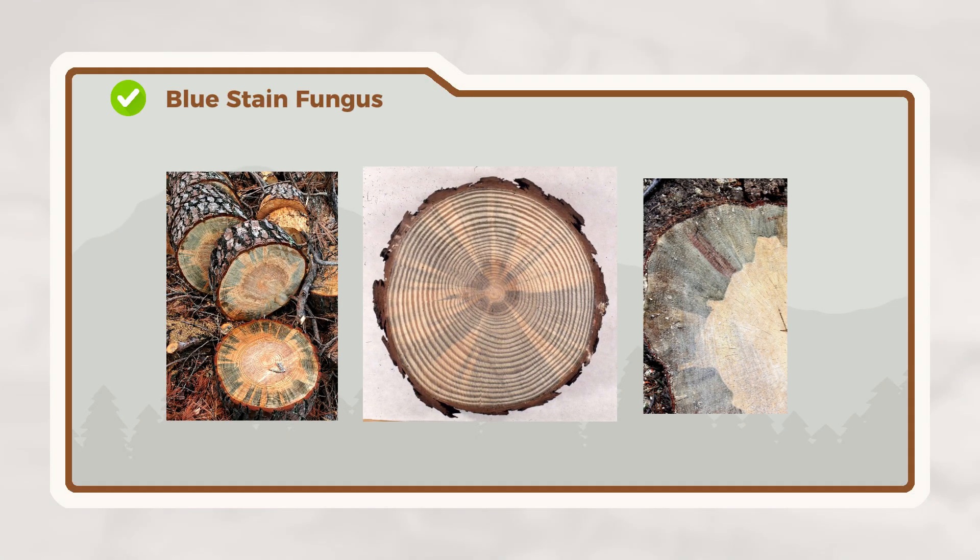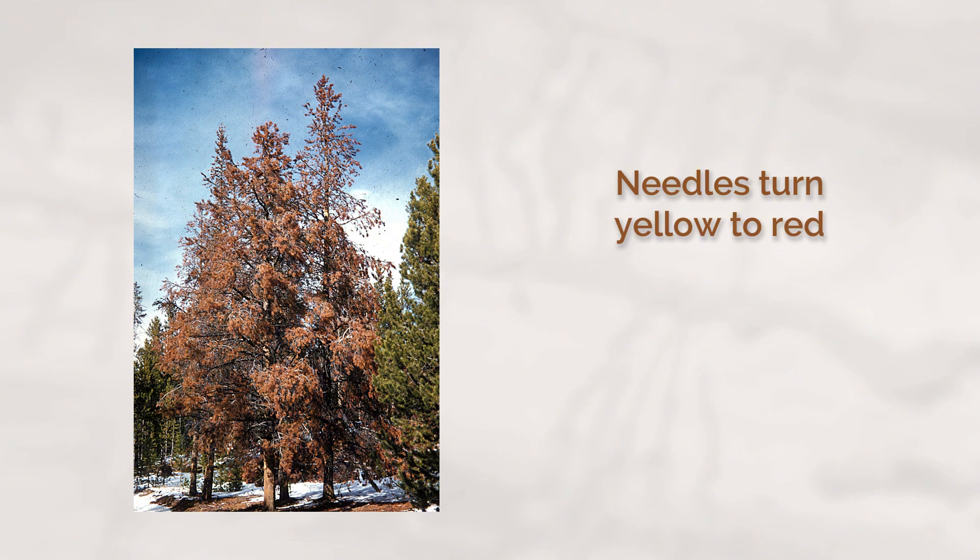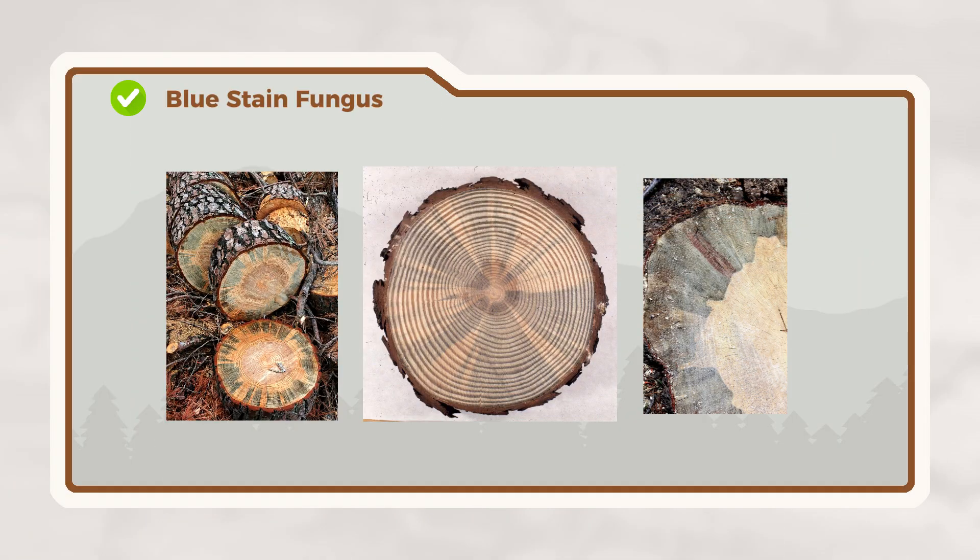The beetles carry another deadly weapon: blue-stained fungus. This fungus blocks the tree's water system, and within a year you'll see needles turning yellow to red as the tree dies. Once you notice red needles, it's too late to save that tree. But proper treatment is crucial to protect others nearby.